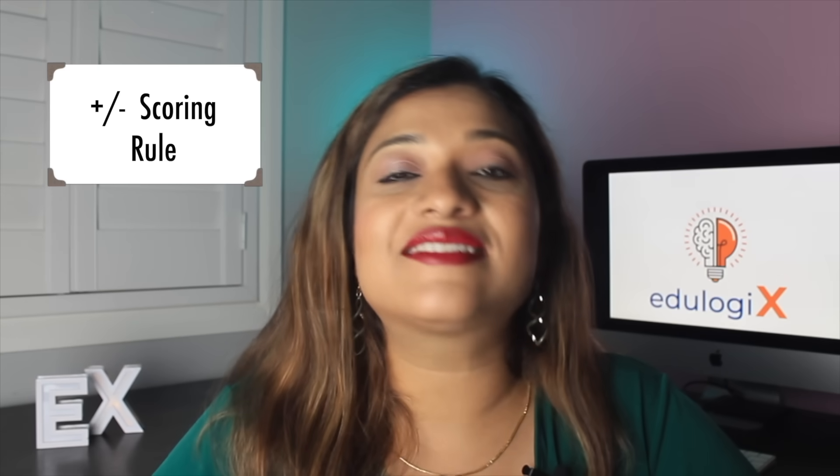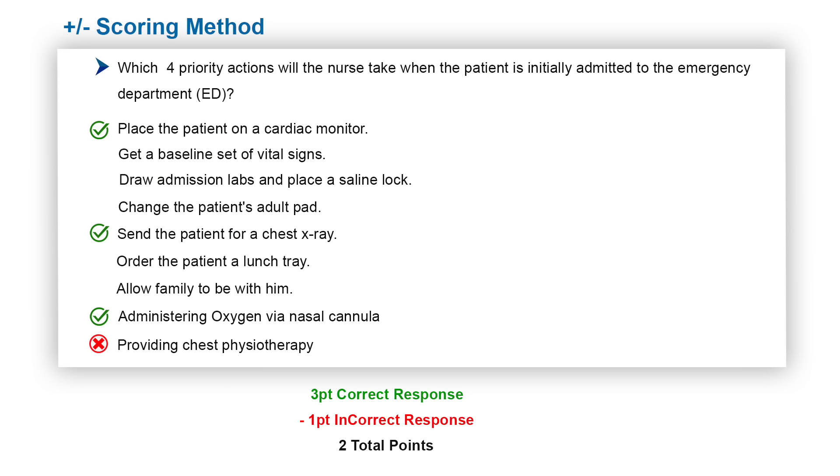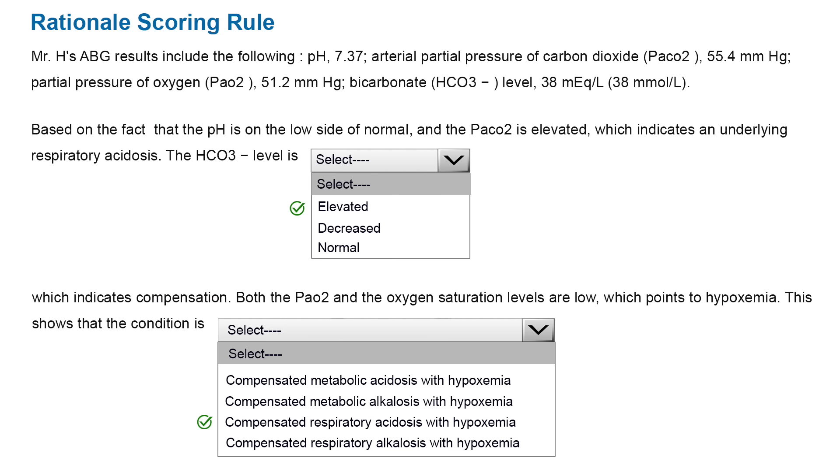The next scoring rule is called the plus/minus scoring rule. From the name itself you can understand that for every correct answer you will get a score of one, and for every incorrect answer one point will be deducted — essentially a negative marking. For example, if a candidate selects three correct answer choices and one incorrect answer choice, the incorrect one is deducted, giving the candidate two points total. The last scoring rule is called the rational scoring rule, which applies to questions where answer choices are correlated or paired — such as cause-and-effect type questions — and the candidate must select both options correctly to receive the marks.